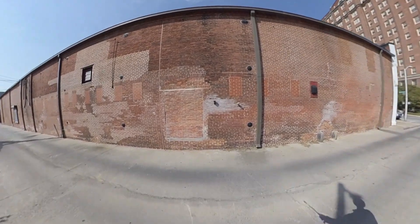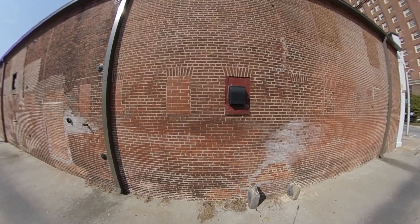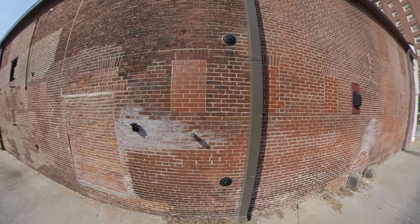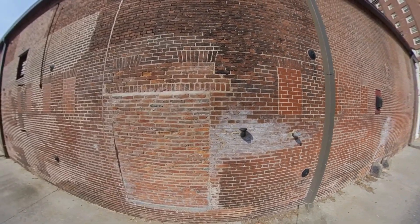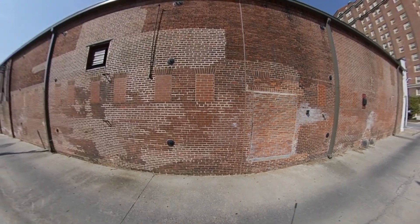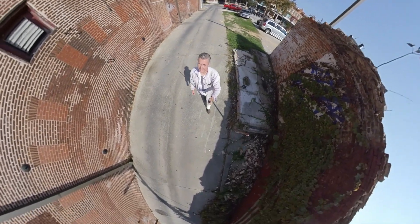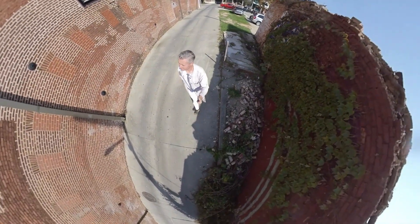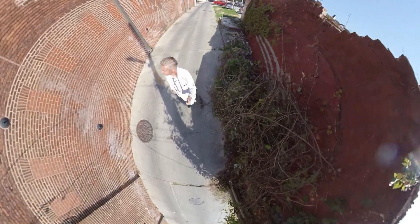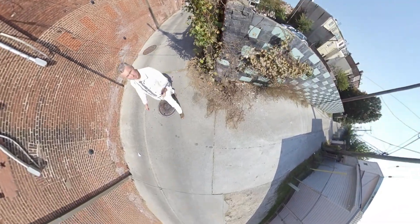Tiny windows — what's such a tiny window for? The downspouts are really nice. Modern electric — hey, this building is well maintained.